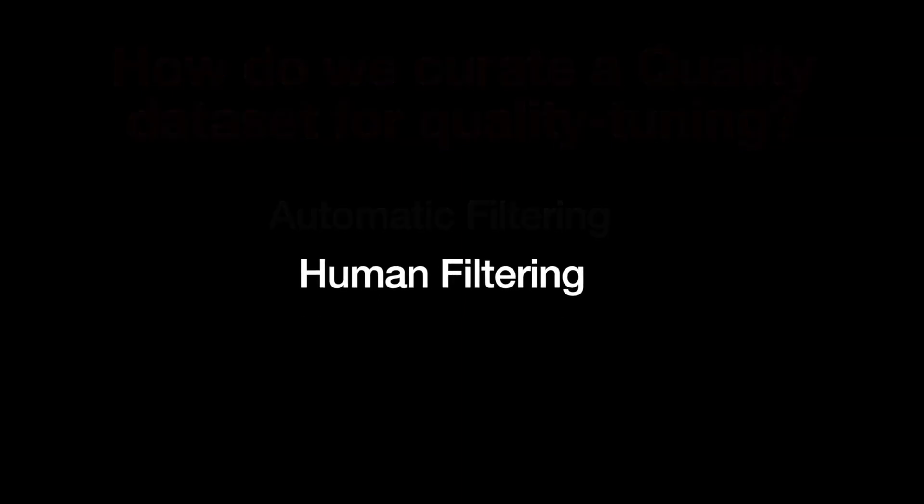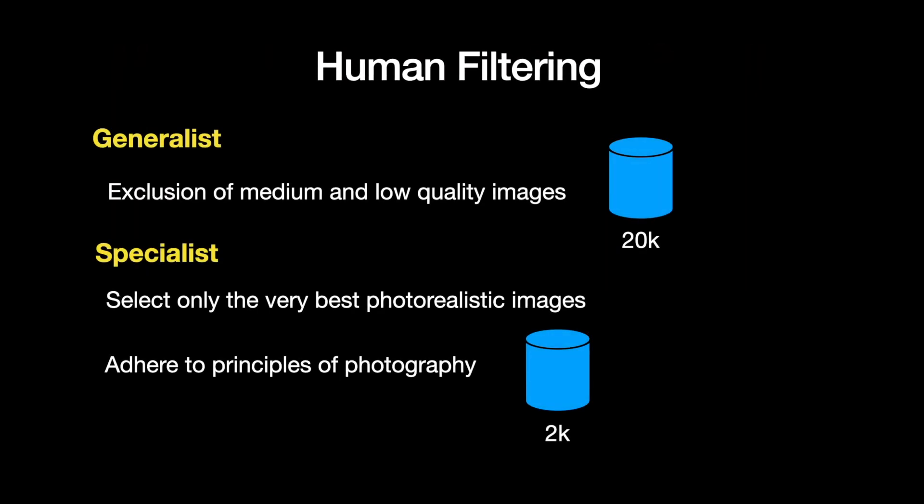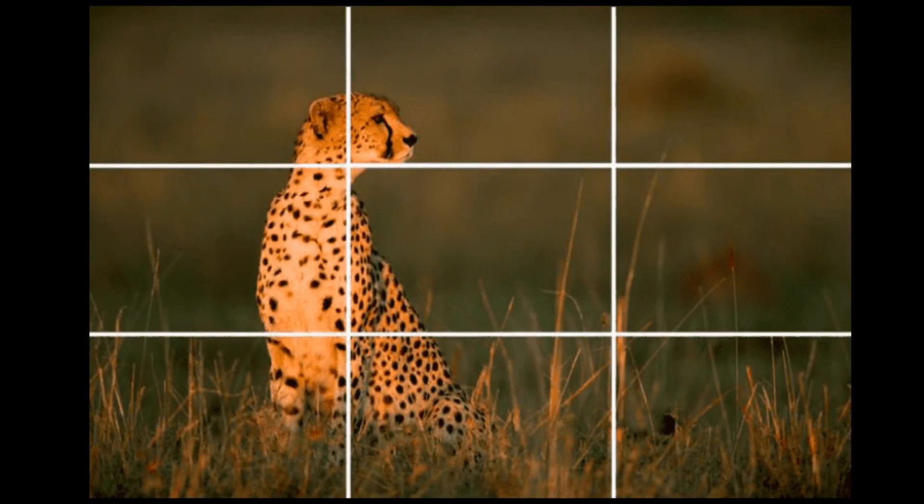In the next step of human filtering, humans manually assess the images for aesthetic appeal. For example, one image satisfies the rule of thirds in photography and is hence aesthetically appealing. Similarly, a portrait with a blurred background creates what is called bokeh in photography, making it far more aesthetically appealing compared to a standard selfie taken on a mobile phone. The human filtering step resulted in two thousand images, for which captions were composed and then used for training the EMU model.